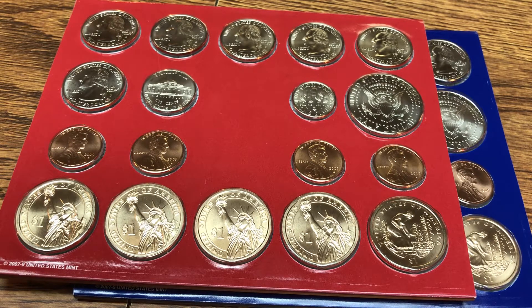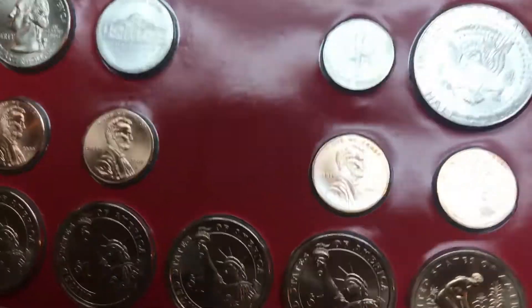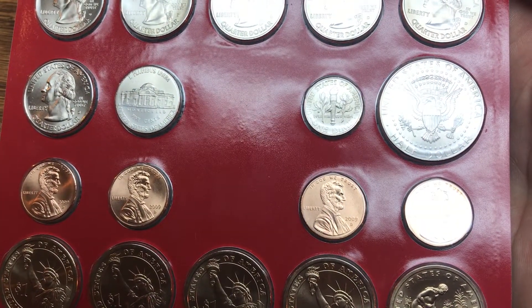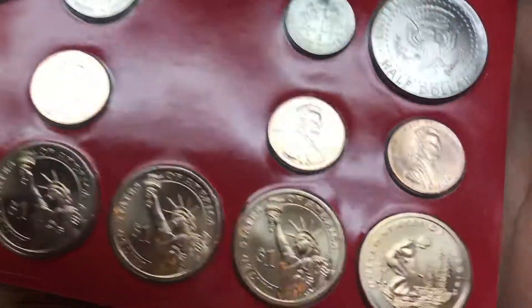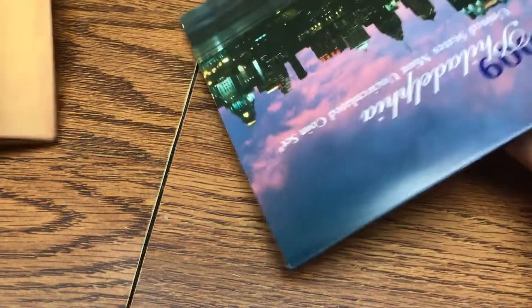These sets have $12.19 face value and I bought them for about double — $25. I don't mind spending that because these are all low mintage coins. The nickel combined mintage for the Denver and Philadelphia mint — you have both here, Denver and Philadelphia.